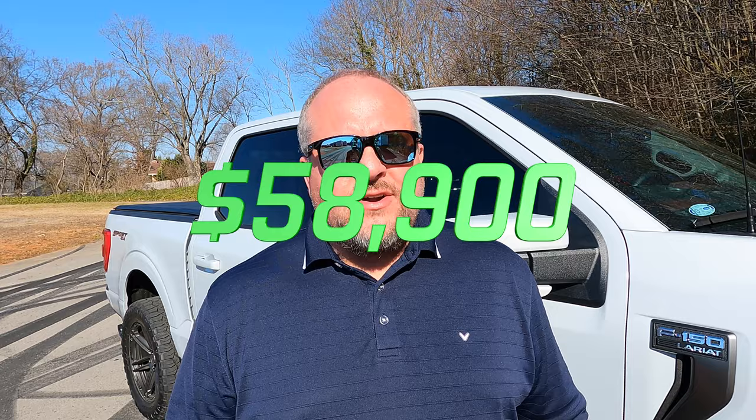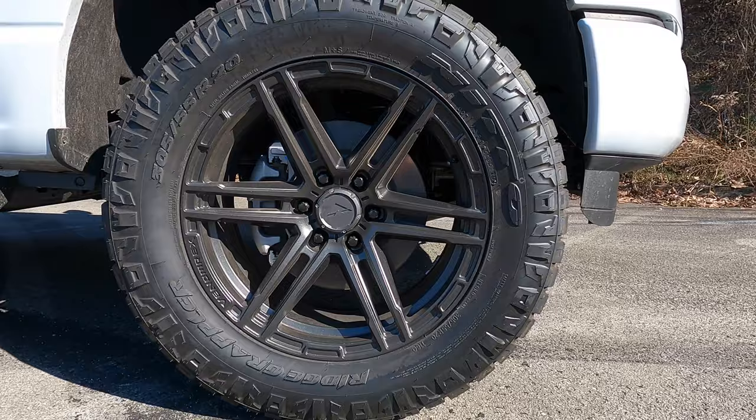First things first, let's talk about the cost of this truck. I ordered it from my dealer back in October and it took several months to get because this thing is hot right now — Ford had to get production numbers up. I paid fifty-eight thousand nine hundred dollars off the lot for this truck — I got five thousand dollars off MSRP, which is a pretty good deal.